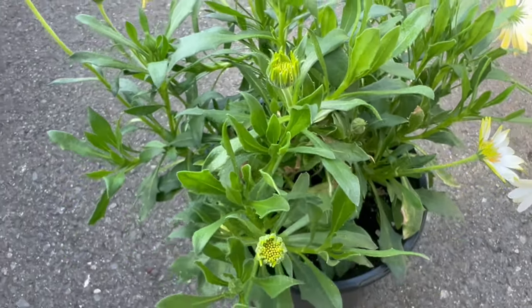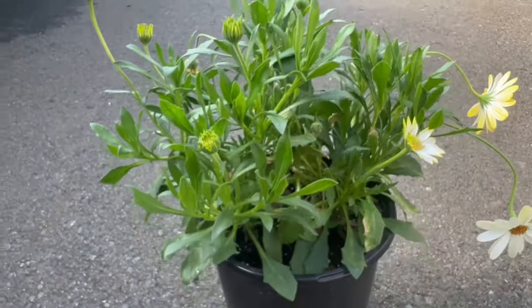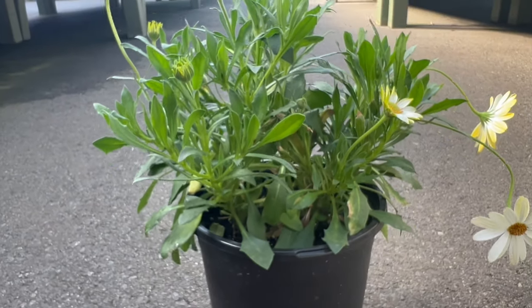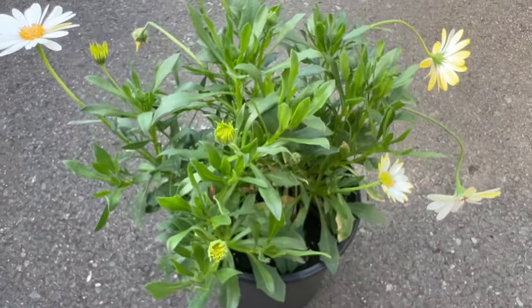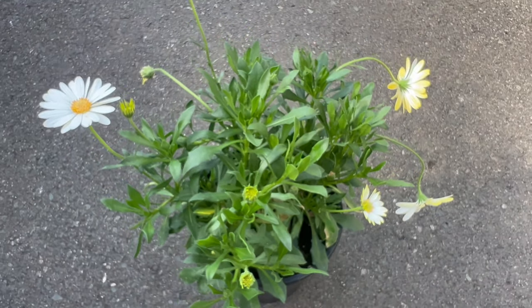Cape Daisies make an excellent companion in mixed borders and container gardens. Their low-growing and bushy nature allows them to complement taller perennials and shrubs. Consider pairing Cape Daisies with other sun-loving plants to create a vibrant and harmonious display.